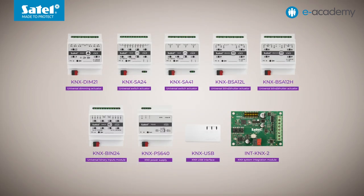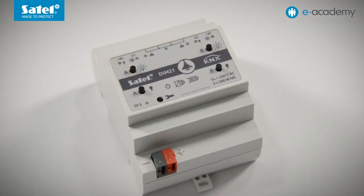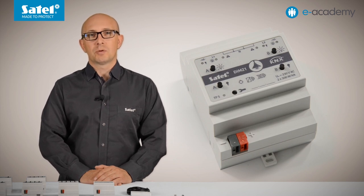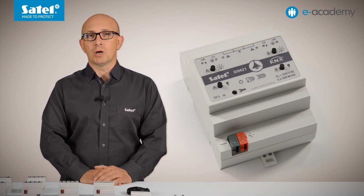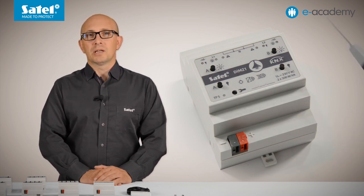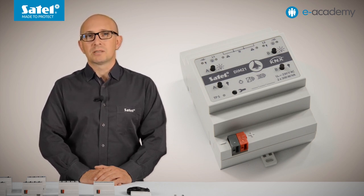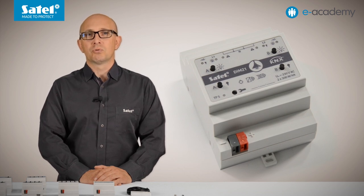The first on our list is the KNX DIM-21, a universal two-channel dimming actuator. This device is designed for the smooth control of 230 volt AC powered lighting. Light sources connected to the actuator can be switched on or off, dimmed or brightened. They can also be group managed via a predefined scene or called up temporarily from an external source such as a sensor or button. Each of the two available channels can carry any type of load — resistive, capacitive or inductive — with a maximum load power of up to 300 watts or volt-amperes per channel. The module automatically detects the type of connected load (R, L or C) and adjusts the control characteristics accordingly.